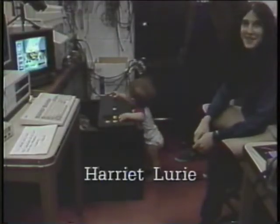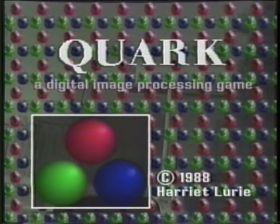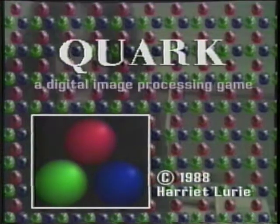This is basically an image processing game called Quark. There's not much reason behind why it's called Quark.